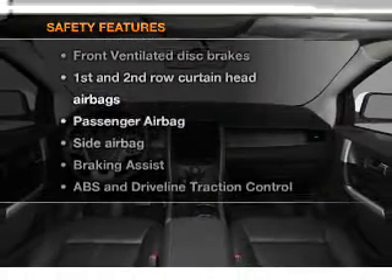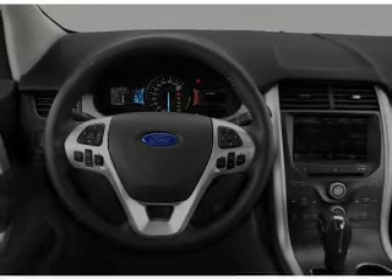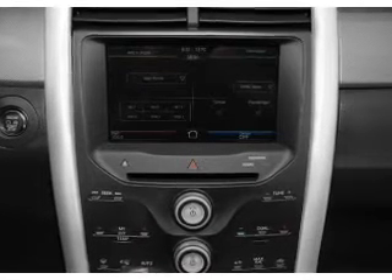rest assured knowing that these top safety components are included: front ventilated disc brakes, passenger airbag, side airbag, curtain head airbags, and stability control. Let us put you in the driver's seat today.